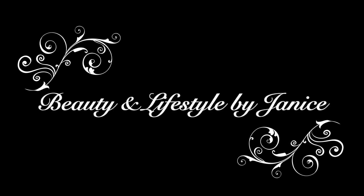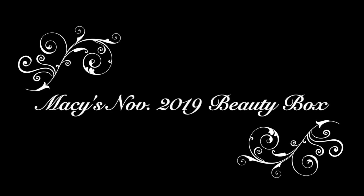This video is about my Macy's Beauty Box. If you want to see what I got this month — November 2019 — let's see what's in here. Last month I wasn't that thrilled about it, wasn't bad, but I'll link that in the cards. I do have an October unboxing for Macy's if you want to see what I received — go ahead and click on that video.